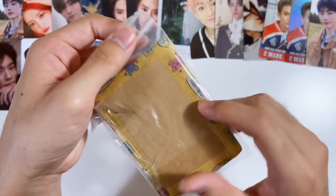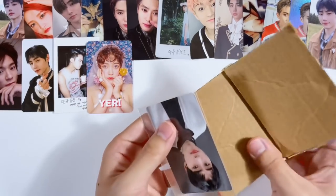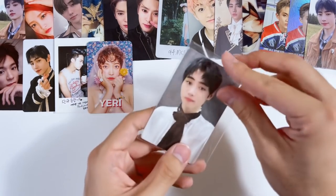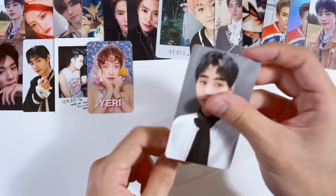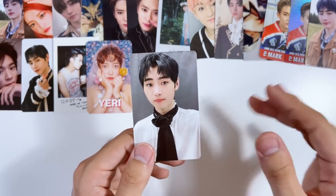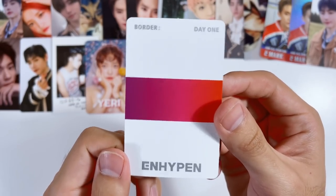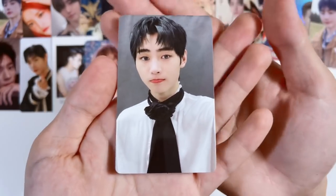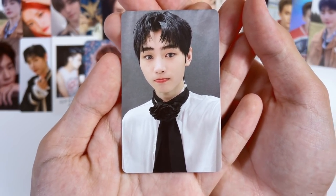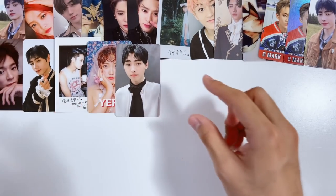This says Heeseung so I'm guessing this is an ENHYPEN card. This is the other Border:Day One Dusk version card. These are definitely my favorite cards out of all the ENHYPEN photocards — they're so pretty. I wish I could collect OT7 for them but they're too expensive. He's making a little cute pouty face, so adorable. Now I just wait for the apple card to show up.